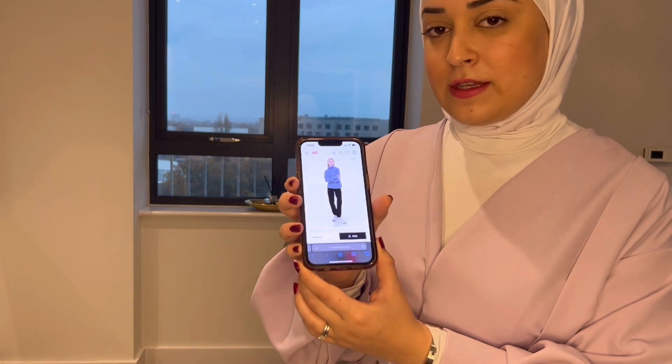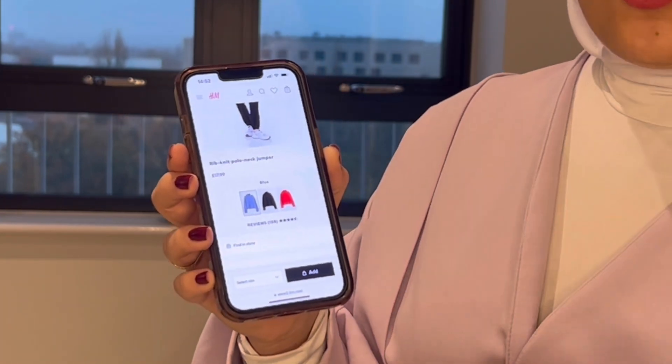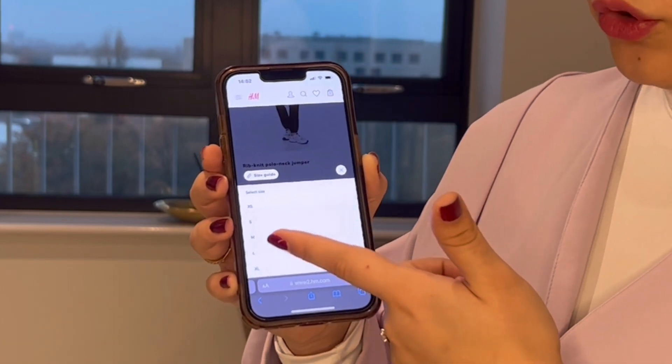A great tip for shopping: if you find a top you love but it's too short to be modest, order it two sizes up. For example, if you're a medium, buy an extra large. It will look like an oversized jumper, and since oversized is fashionable right now, it covers all the areas you want covered while still looking stylish. We each have our own guidelines for what length is acceptable to wear with pants.